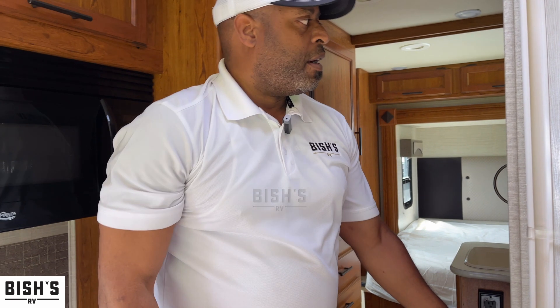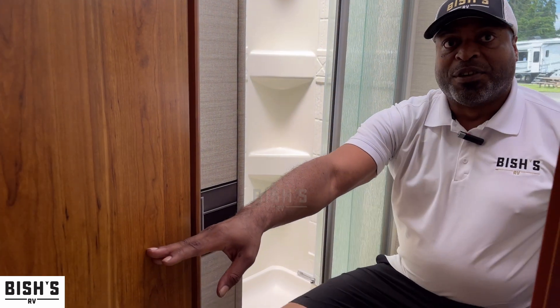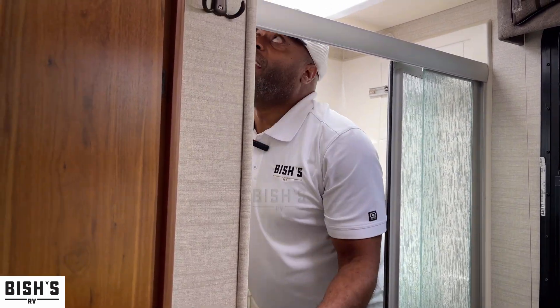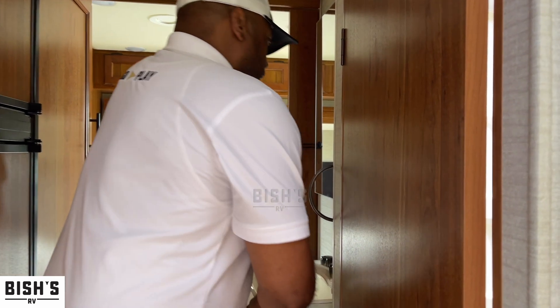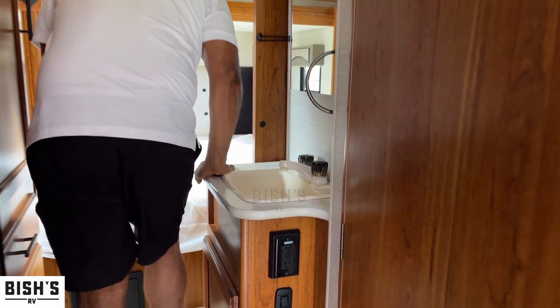Here's the fun part — the bathroom. Me being a bigger guy, that's kind of important. It's a bit of a squeeze but I'm about 250 pounds and I can still get in here and manage to do things, which I think is very important. One cool detail: the sink is actually outside the bathroom, not inside. So if someone's inside, someone else can be brushing their teeth — it's a nice multi-use setup.